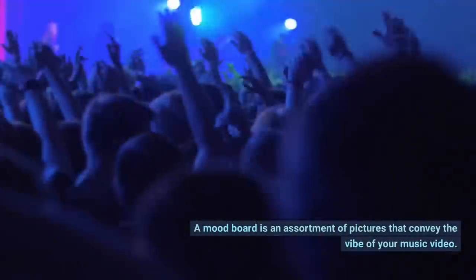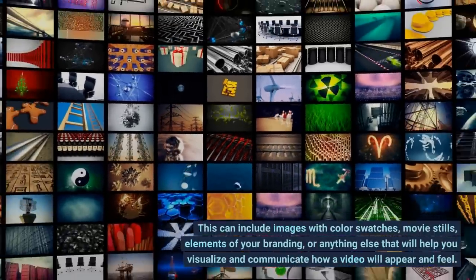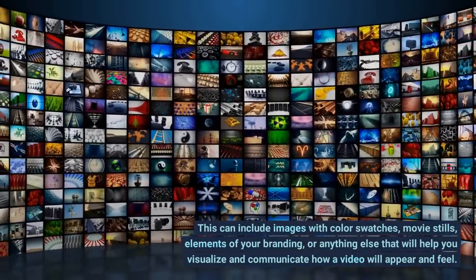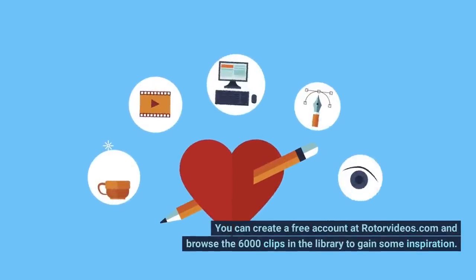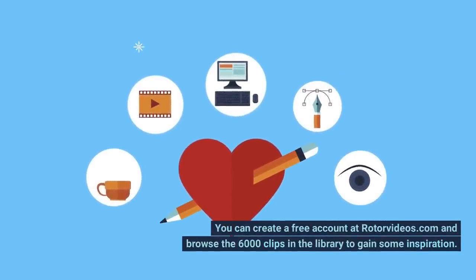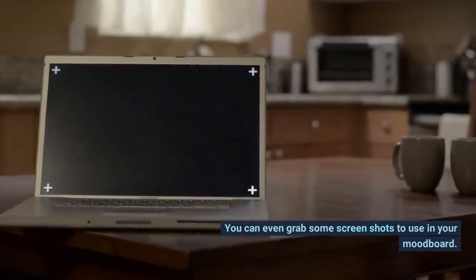Tip 3: Make a Mood Board. A mood board is an assortment of pictures that convey the vibe of your music video. This can include images with color swatches, movie stills, elements of your branding, or anything else that will help you visualize and communicate how a video will appear and feel. You can create a free account at rotorvideos.com and browse the 6,000 clips in the library to gain some inspiration. You can even grab some screenshots to use in your mood board.